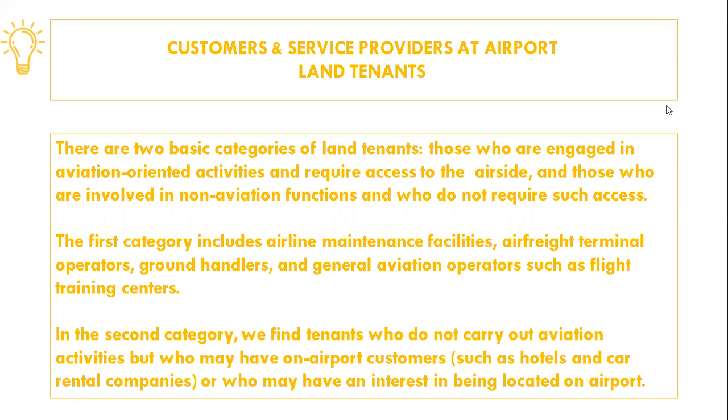Another important type of customer is the land tenant. These are businesses that occupy one or several lots on airport property, usually through a long-term lease. They build, operate, and maintain the facilities required for their operations. The airport provides road access and utilities to the lot boundary, and it is up to the tenant to connect his facilities to the airport utilities. There are two basic categories of land tenants: those engaged in aviation-oriented activities who require access to the air site, and those involved in non-aviation functions who do not require such access.